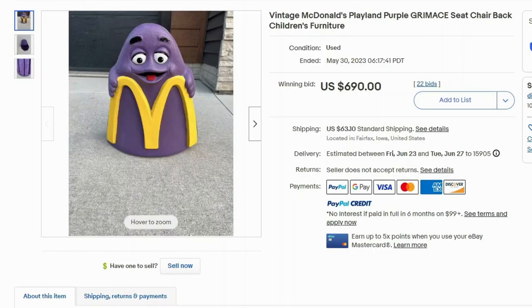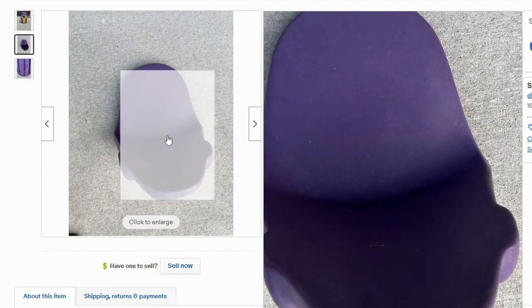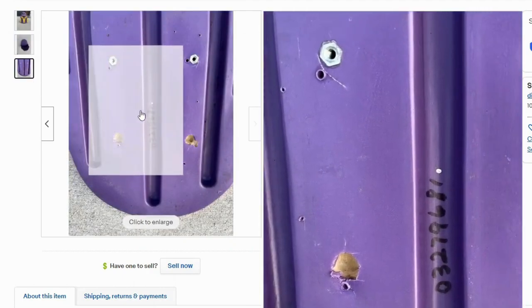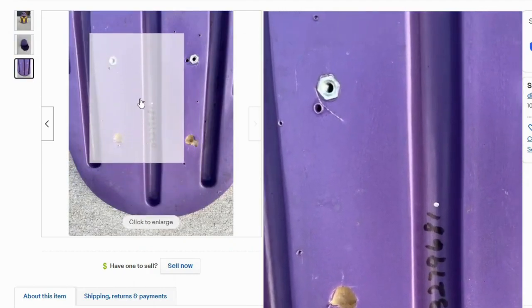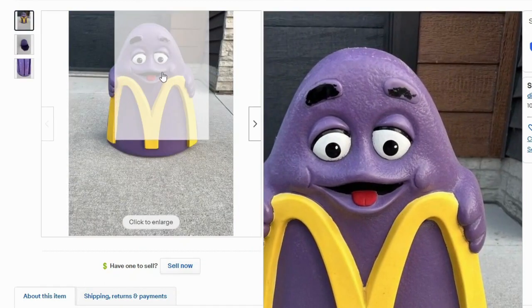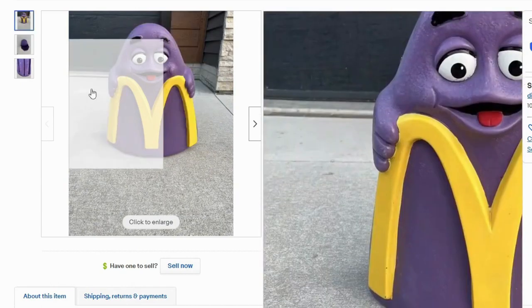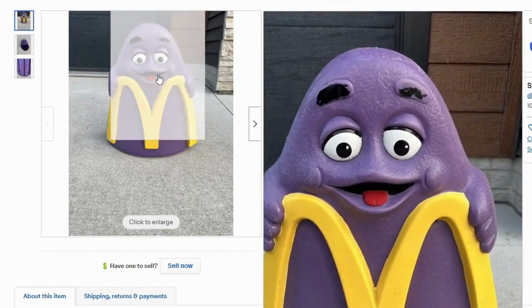Here's another item from the actual restaurant — this is a Grimace seat chair. It sold at auction for $690 and $63 shipping. You can see this is the actual chair, and here's the base — it used to have something it was screwed into, which is obviously not there anymore. There's some paint damage, but I don't think that matters because this is extremely hard to find. I'm not surprised the bidding went this high.